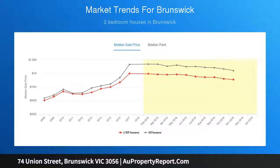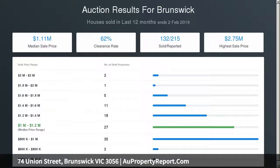Nearby the park border, just meters to vibrant Sydney Road, Barclays Square Shopping, Jewel Station, trams, parks, schools and RMIT.